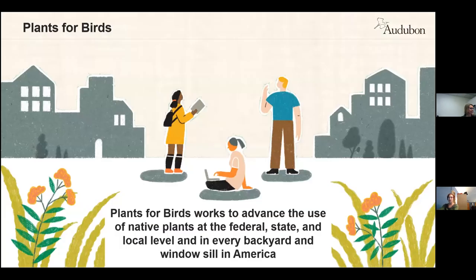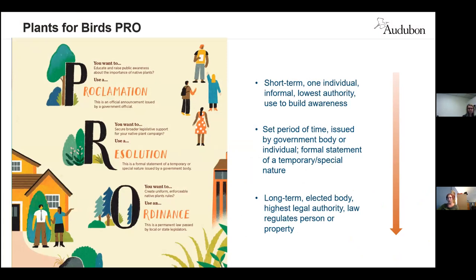In Nebraska, we've been doing the Plants for Birds program for about two years, but the umbrella project that National developed has been around for about four. We put a heavy emphasis on using native plants at all levels from federal to local to individual — with whatever resources you have, whether it's as small as a windowsill or your entire backyard. Within the program, Audubon provides resources for civic engagement through the Plants for Birds PRO program, which stands for Proclamation, Resolution, and Ordinance, using those to make a measurable, lasting impact around native plant use in our communities.